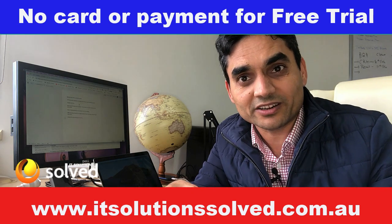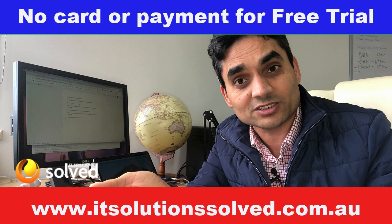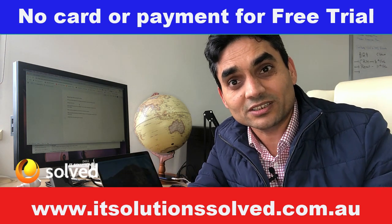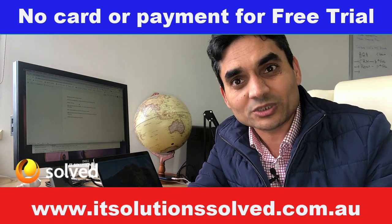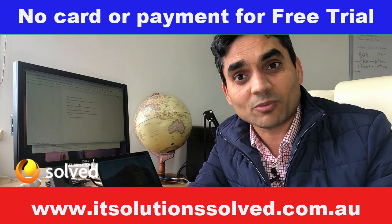What do I mean by integrated? Whether it is the CRM, whether it is your email marketing, whether it is your online storage — all these applications can be integrated with each other. Sounds interesting? It is, to a lot of people. So why not check it out? Click on the 'Learn More' button and you will be able to see what I'm talking about in detail. Thank you for your time.